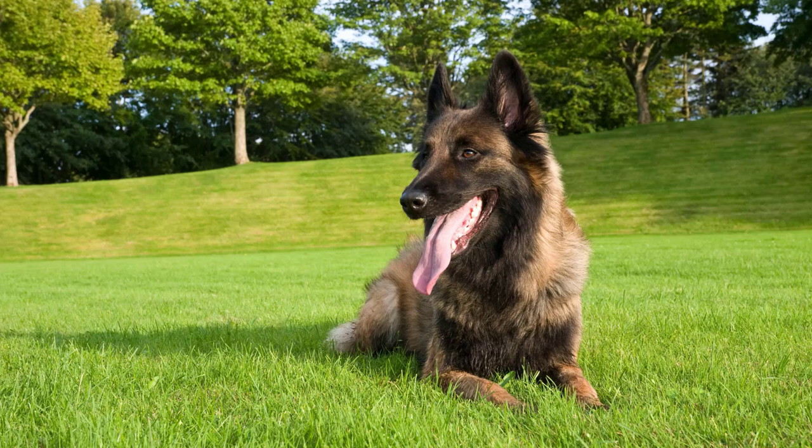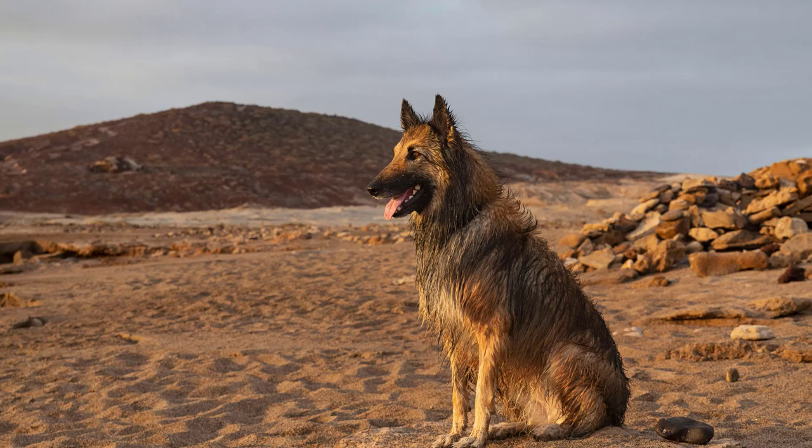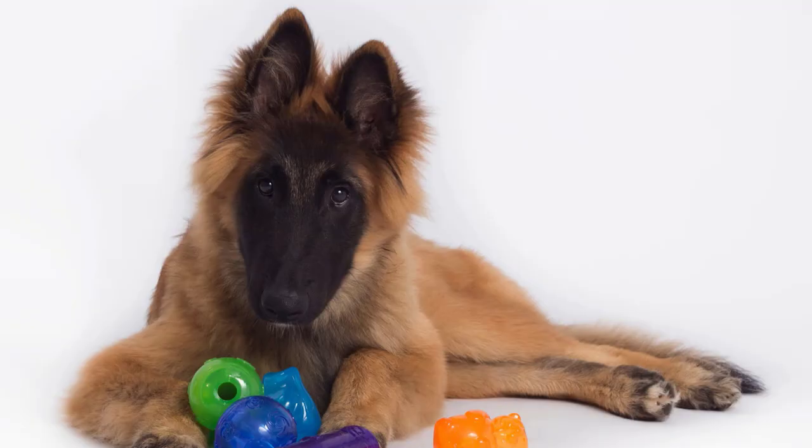Address behavioral issues early. If any behavioral issues arise, address them promptly with positive training methods. If needed, seek the help of a professional dog trainer or behaviorist who has experience with Belgian Tervurins.